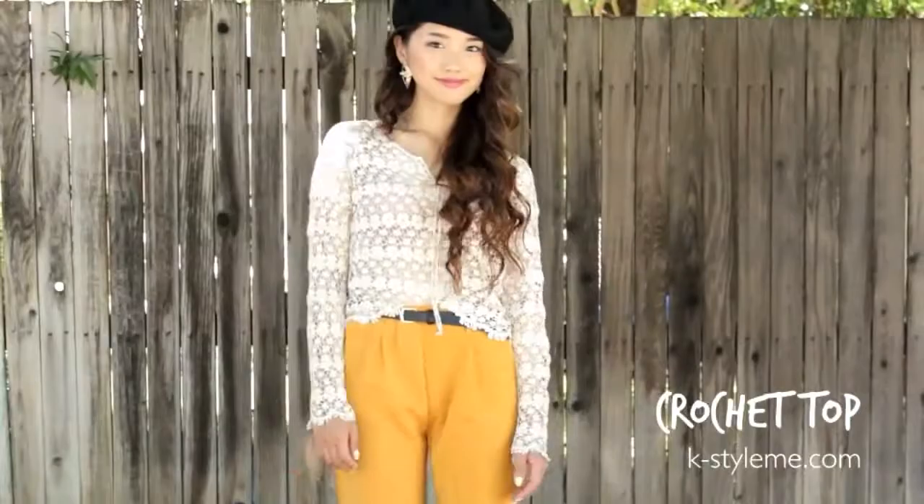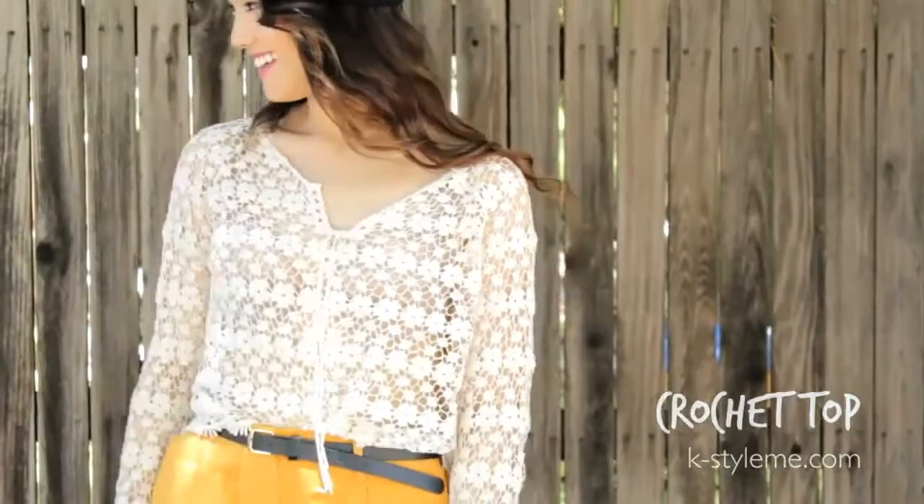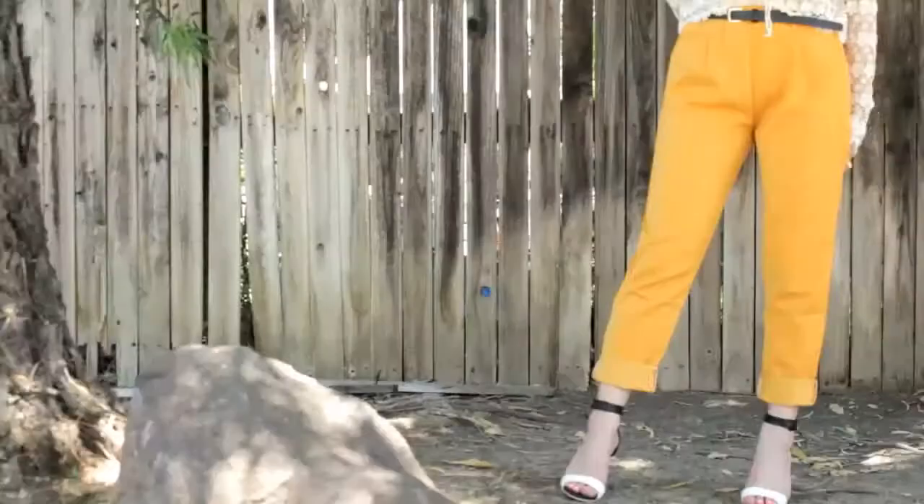For this outfit I'm wearing a crochet cream cropped top with adorable little drawstrings on the chest — not very functional but I like the movement they add. For pants I'm rocking these mustard trousers, which are quite formal if paired with the right button-down and would make excellent business casual attire. But here I went for a quirky, somewhat Parisian look by adding a beret.